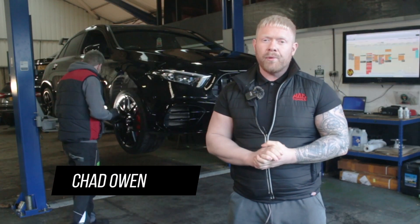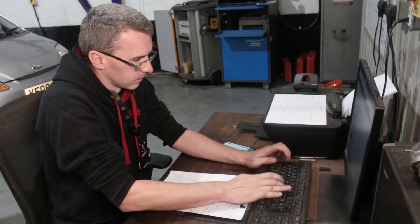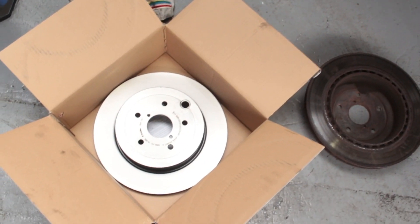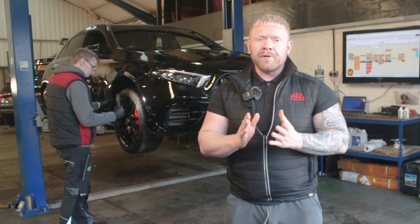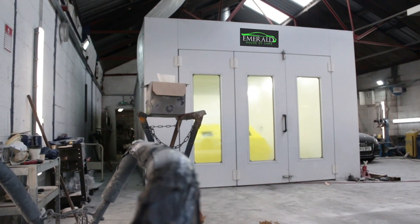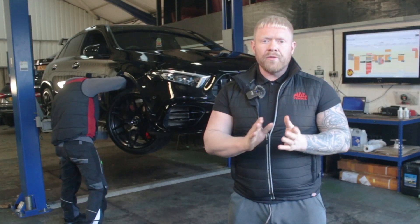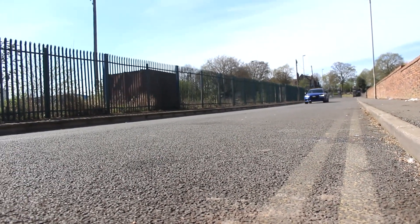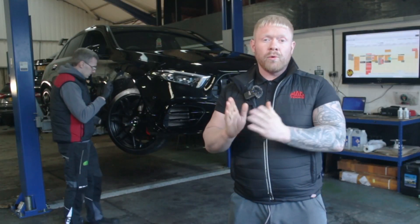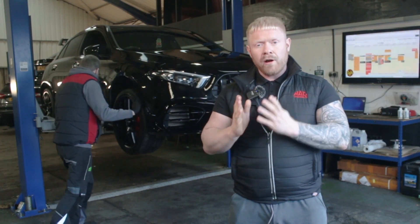Every one of our cars undergoes a 128-point vehicle inspection by our team of experienced technicians. Any items that aren't up to our approved standards, we rectify and replace with manufacturer-approved parts. We also service every car and put a fresh MOT on ready for its next owner. When we are happy the car is in A1 mechanical condition, over it goes to our body shop for paint correction or wheel refurbishment, then finally on to our detailing team. Essentially, we want to ensure that when the car reaches its new owner, it's at its very best.